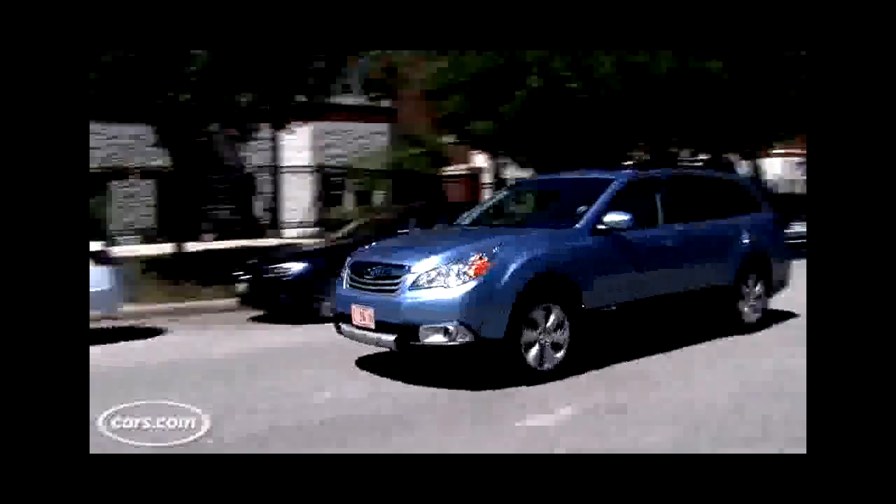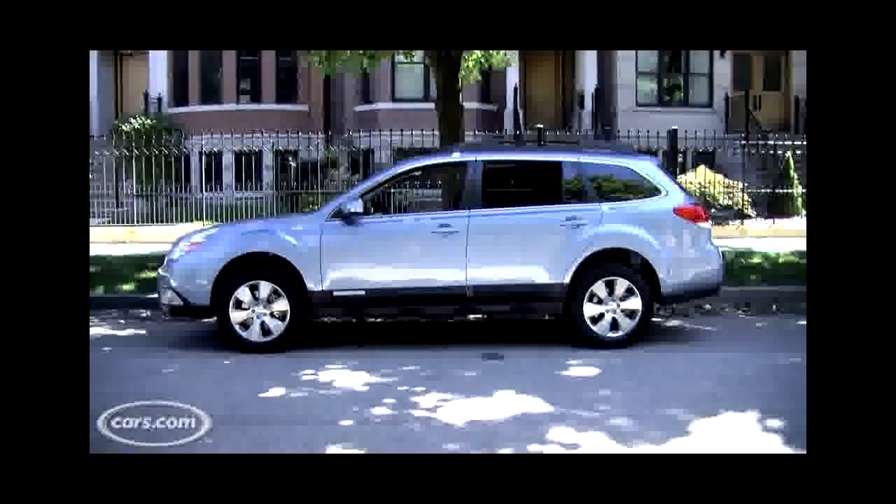So here's the kicker: the Outback has outsold both the Venza and the Crosstour combined this year. What's the secret, Drew?